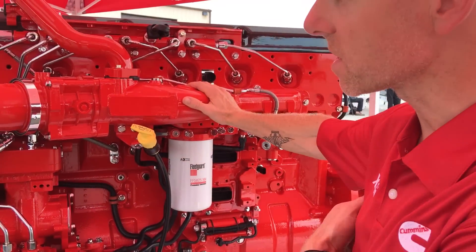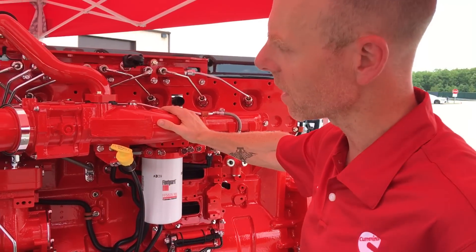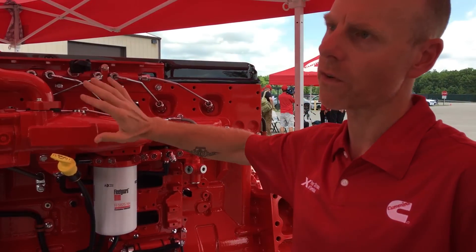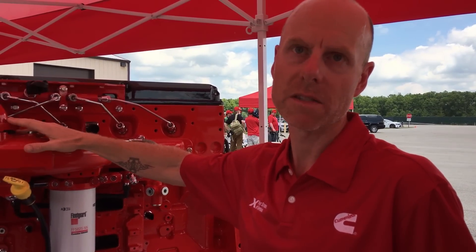The efficiency series gets an increased compression ratio, new pistons, and a significantly revised lube oil system. The X-15 series on a like-for-like comparison at the 450 horsepower node, which is pretty common for line-haul applications, is around 2.5% to 3% better than the engine that we're making today.